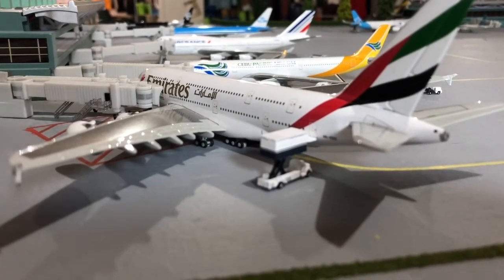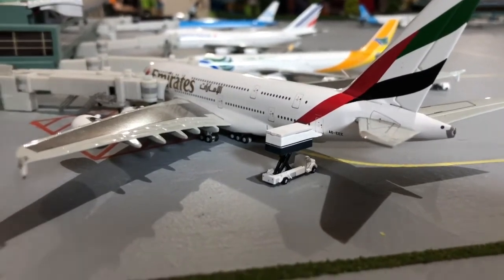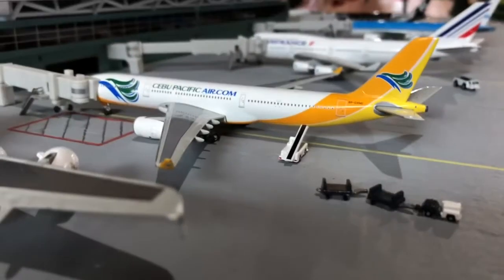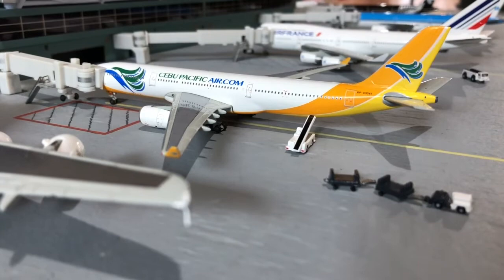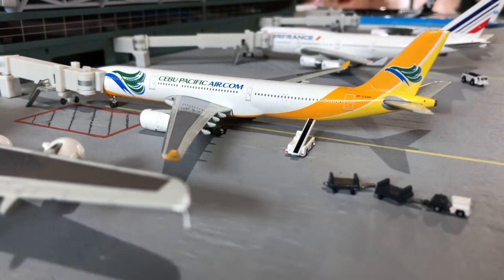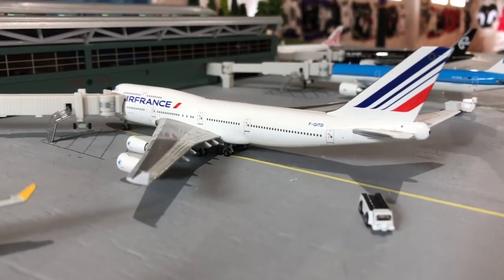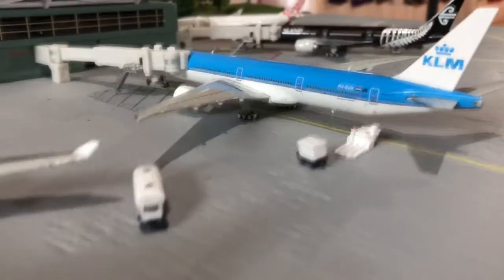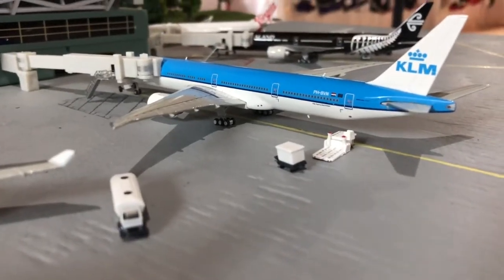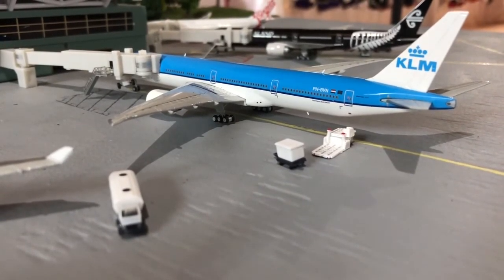Onto the international terminal — here is an Emirates A380 just getting the final food on board, heading out to Dubai in just a few minutes. Next to him we have a Cebu Pacific A330-300 in the old livery, heading out to Cebu. Air France has just parked at the gate and has just landed in from Paris. Next to him we have a KLM 777-300ER, heading out to Amsterdam today.